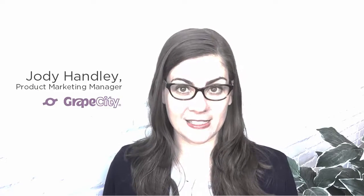Hi, I'm Jody Hanley, Product Marketing Manager for Grape City Developer Tools. We're about to release our September 2016 service pack, so I'm here to tell you all about it.